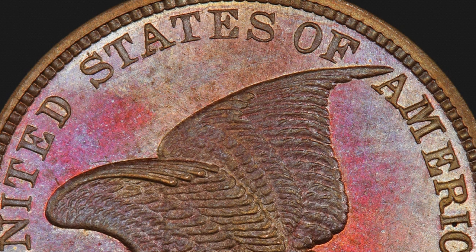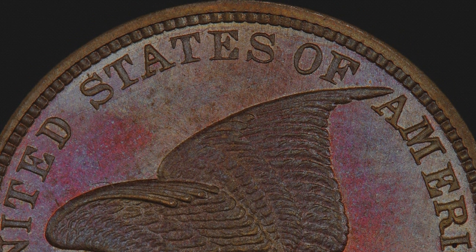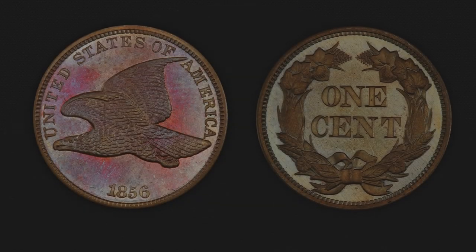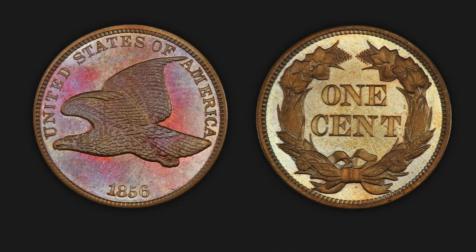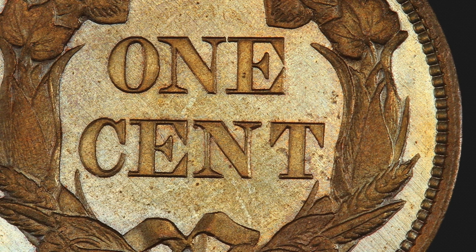In 1856, a limited quantity of small-size copper-nickel flying eagle cents were struck. While the final mintage is still unknown, it was indeed small — just enough to test the dies and show the concept to Congress. Long considered one of the blue chips of numismatics, always in demand regardless of market conditions, the 1856 Flying Eagle cent is truly a historic coin.